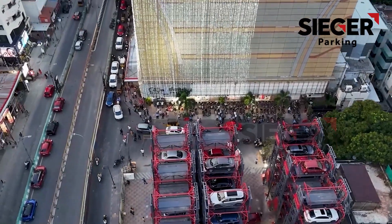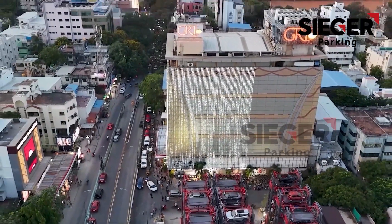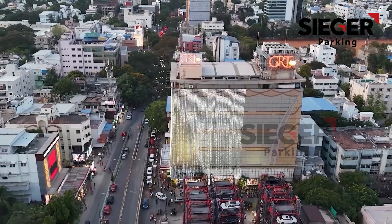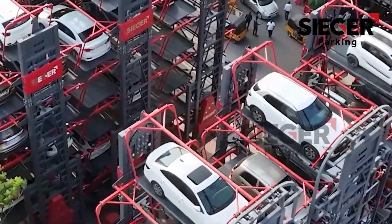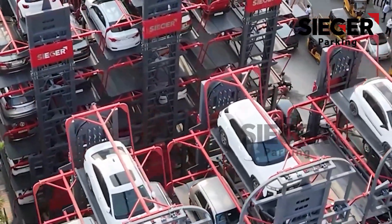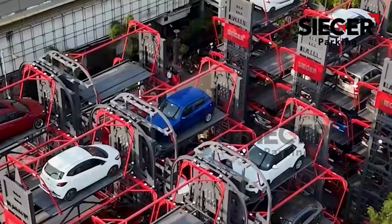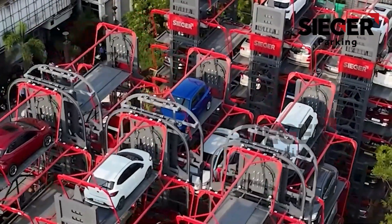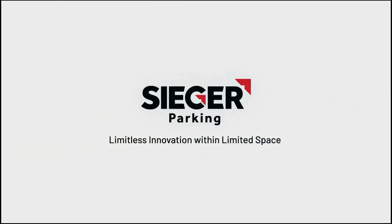Access insightful data on parking patterns, so you can make smart, data-driven decisions for your business. Experience the future of parking with Seeger's Rotary Parking, where innovation meets efficiency. Seeger Parking — limitless innovation within limited spaces.